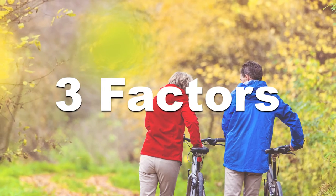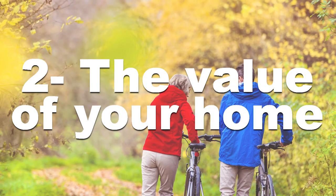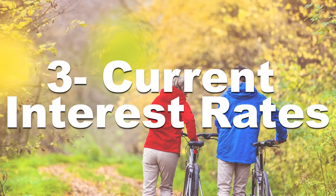There are three factors that will determine your loan amount. One, your age. Two, the appraised value of your home. And three, current interest rates.